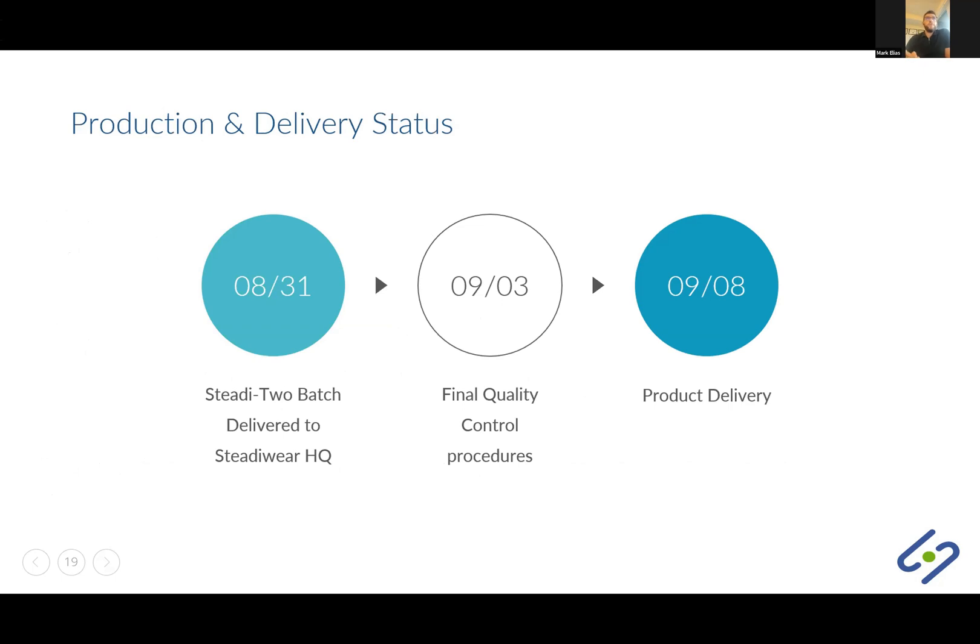For anyone who ordered the Study Two, I sincerely thank you for your continued patience throughout our production process. Our top priority is to deliver the Study Two to your door as soon as possible while meeting the highest standards of quality. We are expecting our Study Two batch to be delivered to our headquarters tomorrow — we just got word that it cleared customs. We'll be doing quality control procedures around the clock, and we expect the product to be delivered to your door the week of September 8th.